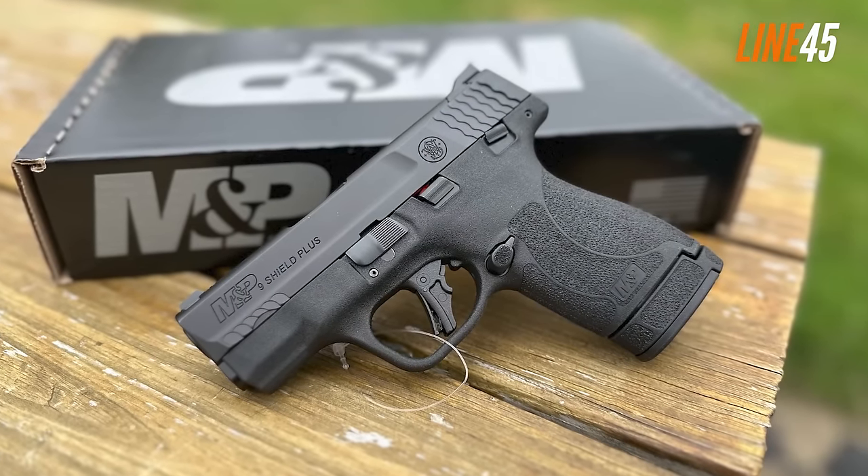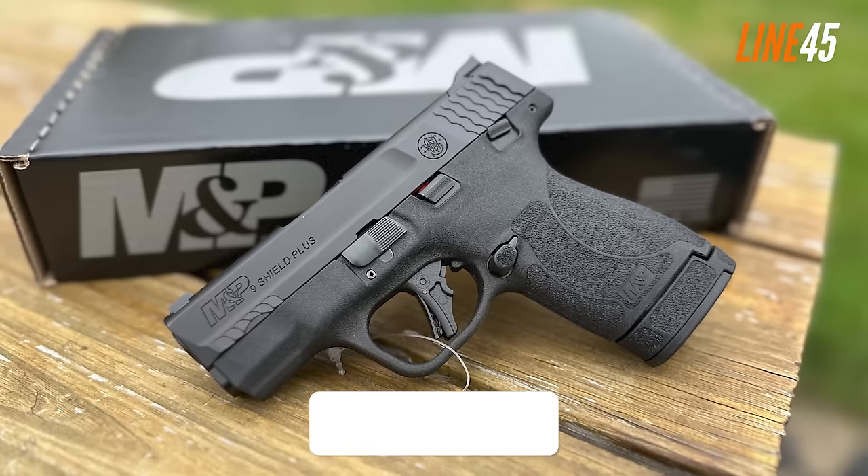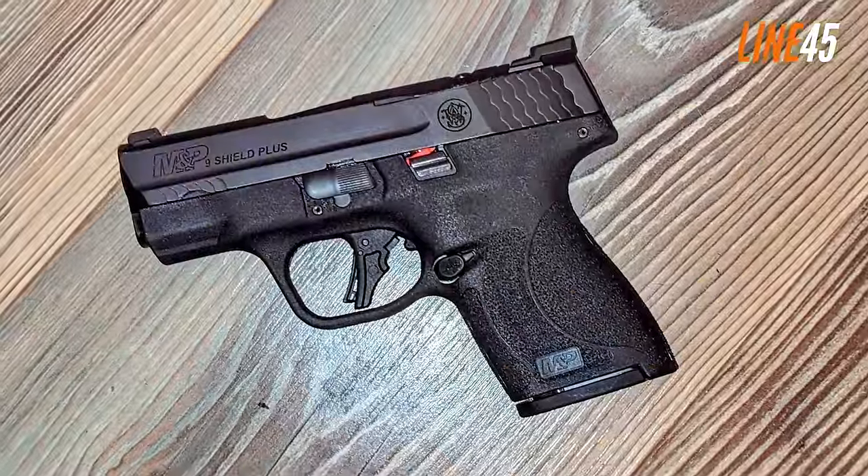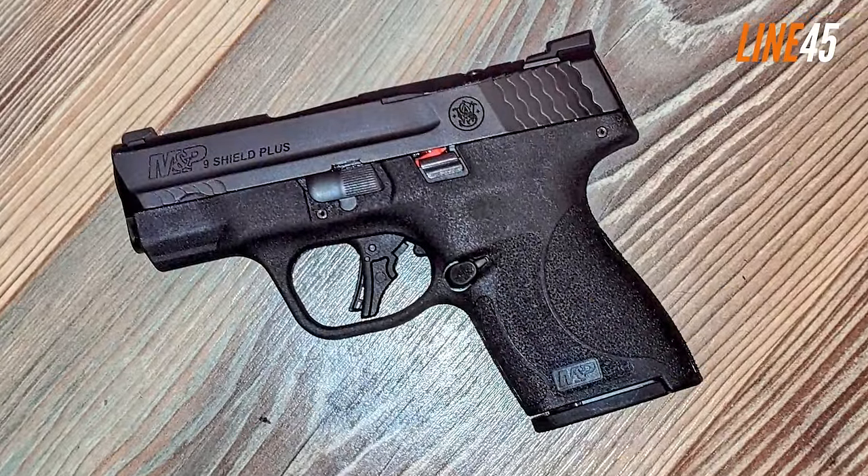The Shield Plus is a highly shootable and reliable pistol for its price — it gives shooters more than they pay for. Thanks for watching. If you want to see more gun videos like this, click the subscribe button and notification bell. Take care and stay safe.